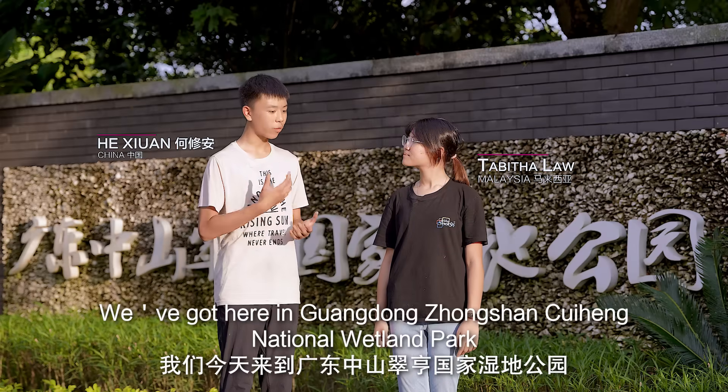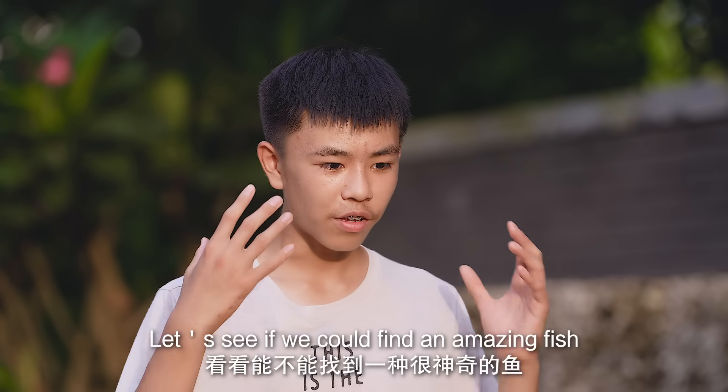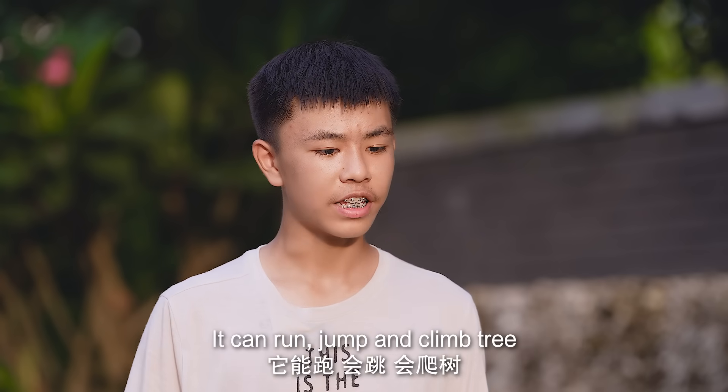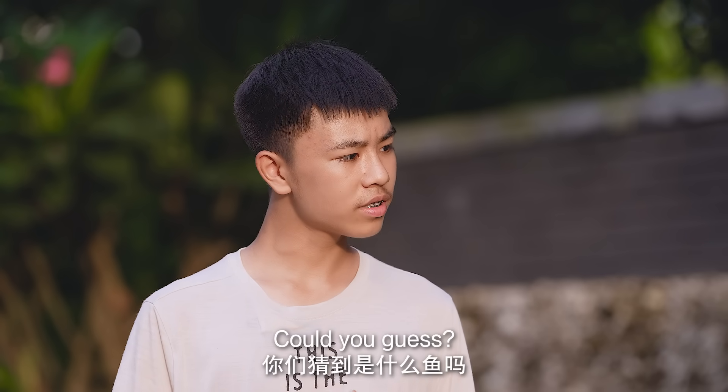Great! We've got here in Guangdong Zhongshan Cuiheng National Wetland Park to see if we can find a kind of amazing fish. They can run, jump, and even climb trees. Can you guess what it is?